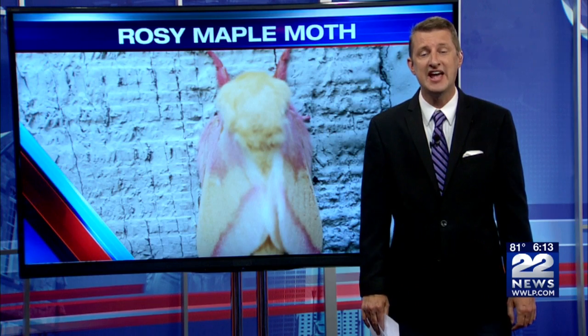The rosy maple moth is native to the eastern United States, and you'll only be able to see them for about another week or two. They are harmless. You can check out a photo gallery of the rosy maple moth on our website at www.wlp.com. I'm 22 News Storm Team meteorologist Adam Shremko.